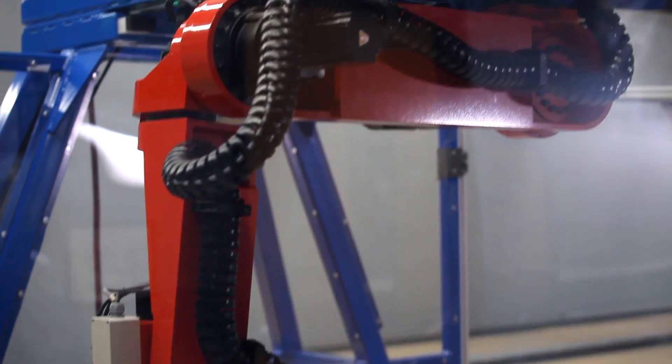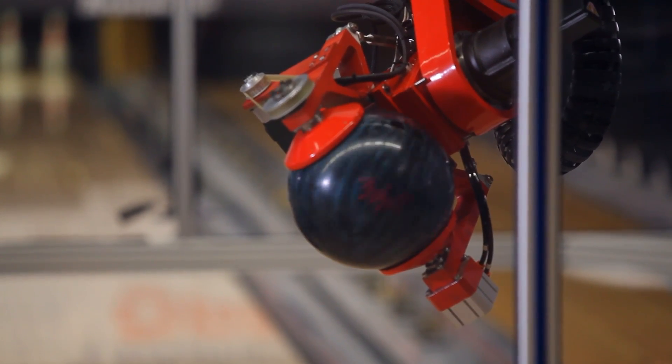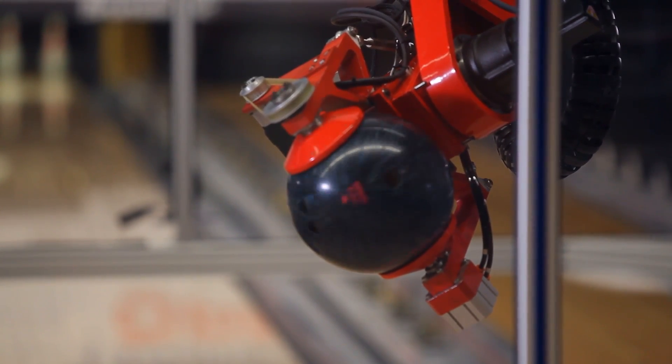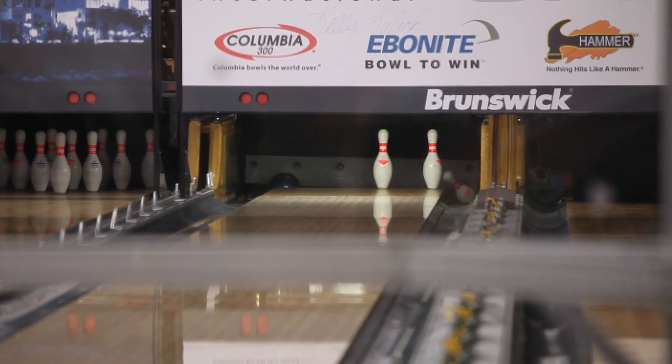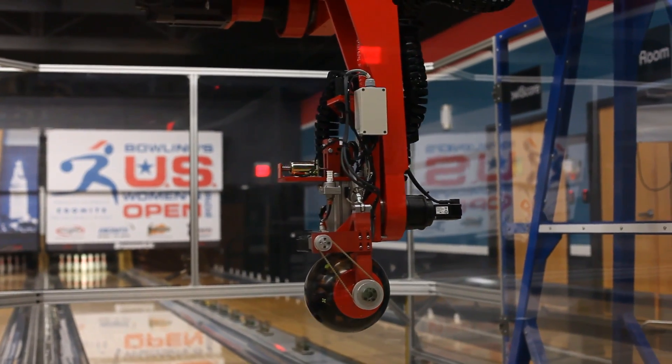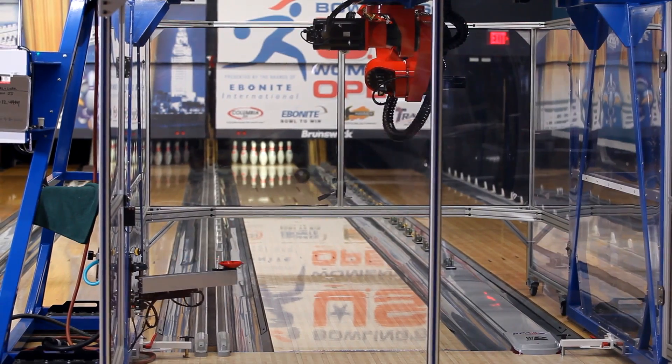Mechanical engineers designed Earl to throw the ball left or right-handed from 10 to 24 miles per hour. He can launch the ball from different angles. Every toss involves some serious science. Earl is helping the U.S. Bowling Congress understand the best entry angle and launch angle with every toss, and how the ball moves while rolling down the lane.